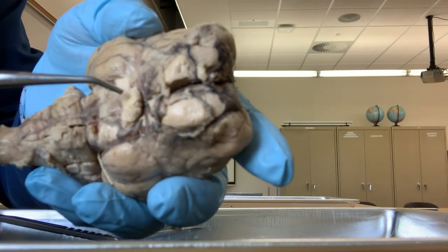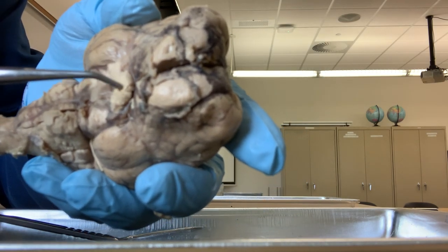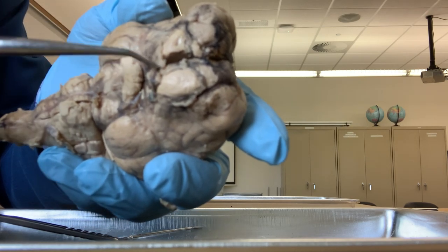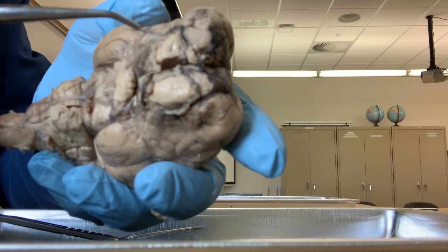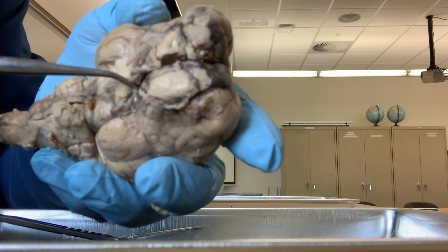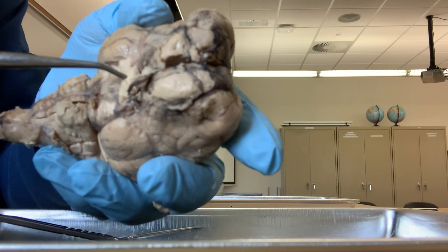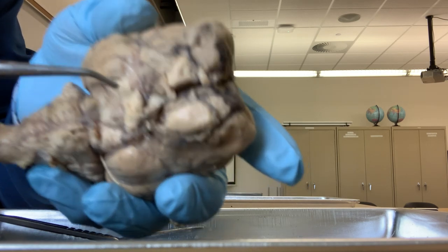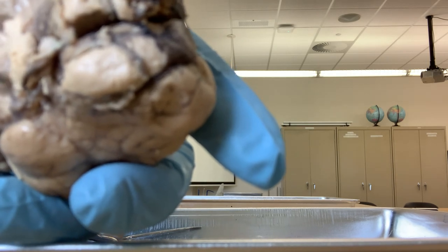This is, again, the optic chiasma, where two optic nerves from your two eyes join. The optic nerves are not intact here, but from the eyes, two optic nerves come and join here at the optic chiasma, and then divide into two optic tracts. You can see the optic tracts here.